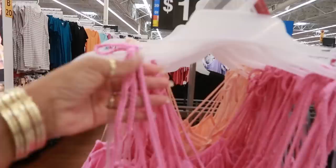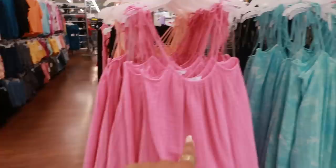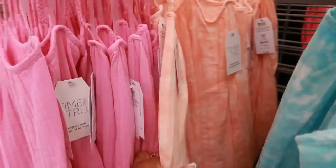This dress right here by Free Assembly has the tie on the shoulders — $36 in that green. This is nice with the little rope for the ties. Time and True, $19.98, with pockets! You have the pink, this one that looks like the sky or ocean with blues and whites, a navy blue, and then this color back here — these go up to a 3X.